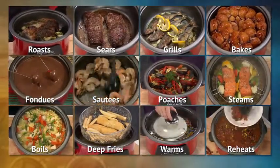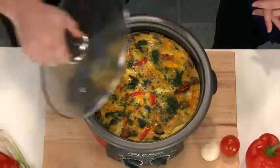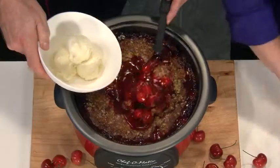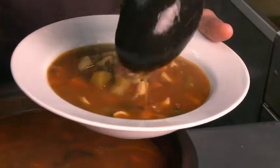Coming up, we're going to show you how the Chef-O-Matic makes it so easy to prepare every meal of the day — from breakfast to lunch to afternoon snacks, dinners, and desserts. It's the only cooking machine you'll ever need. Here's your first chance to order.